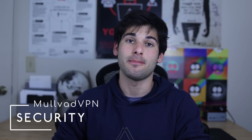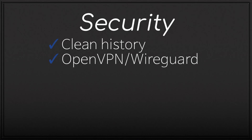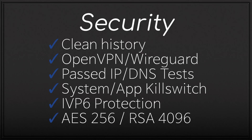Let's begin with the security of Mullvad VPN. They have good history — in fact one of the best histories with no issues to this day. They have OpenVPN and WireGuard support, which is kind of just the bare minimum we require. They passed all IP and DNS tests on all devices, they have kill switches, IPv6 leak protection, and the good encryption you'd expect to find in any good VPN.